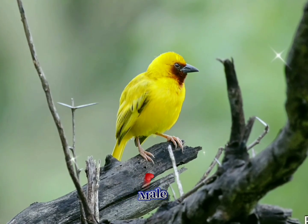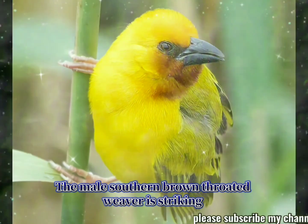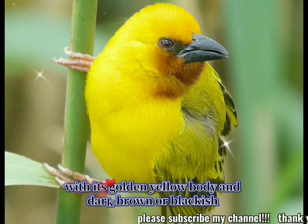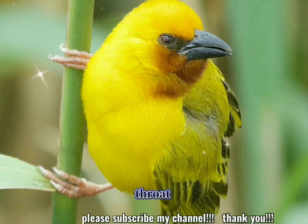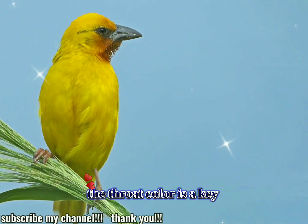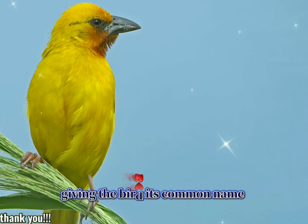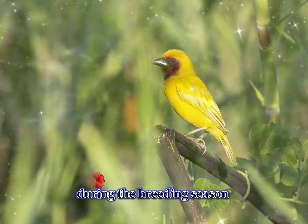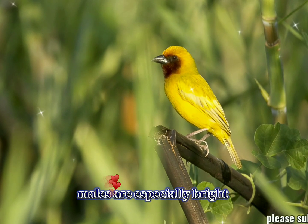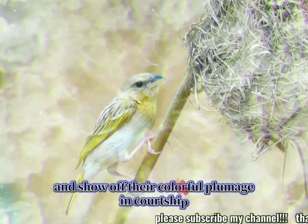Detailed description — male appearance: the male southern brown-throated weaver is striking with its golden yellow body and dark brown or blackish throat, which contrasts sharply with the lighter belly and head. The throat color is a key identifying feature, giving the bird its common name. During the breeding season, males are especially bright and show off their colorful plumage in courtship displays.